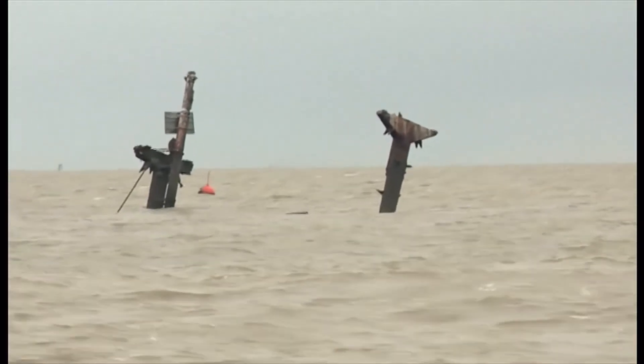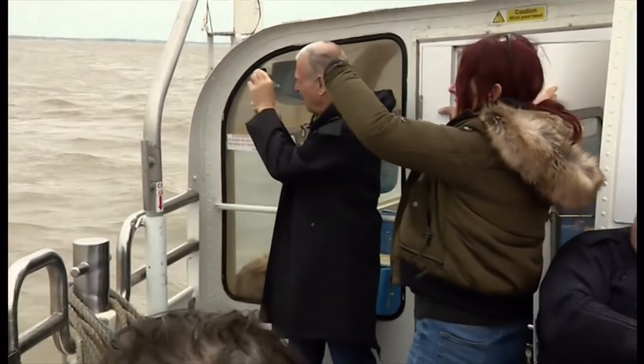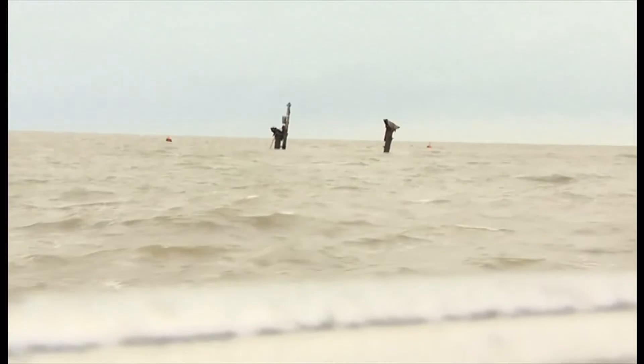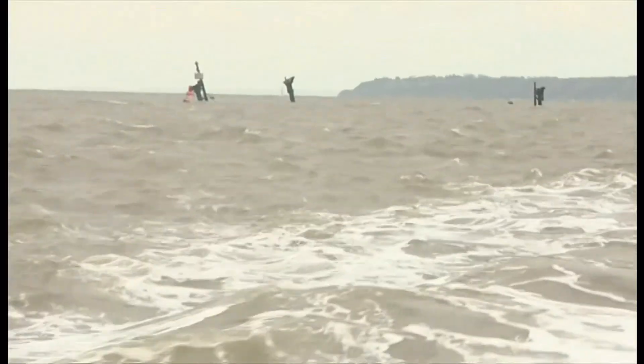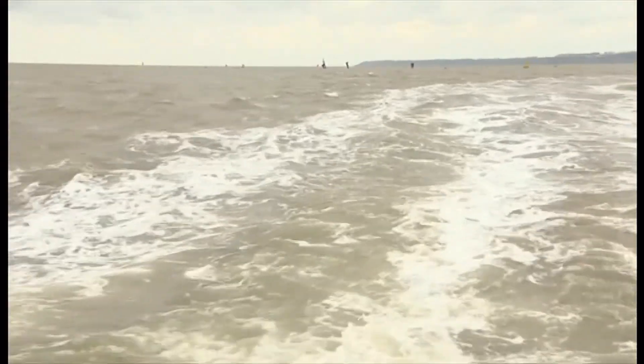The government says the wreck is in a relatively stable condition. This unlikely tourist attraction hasn't got long left, although the potentially dangerous cargo will still be on board on the bed of the estuary. Tom Edwards, BBC London.